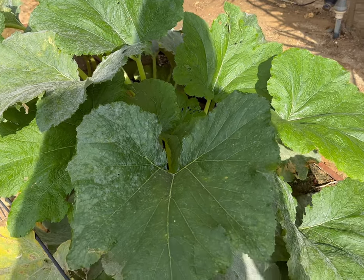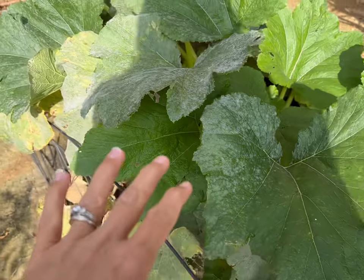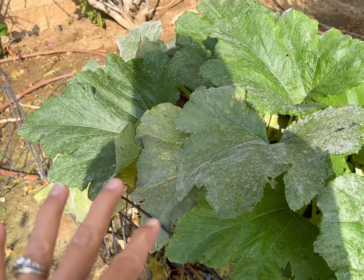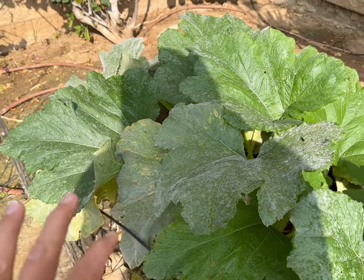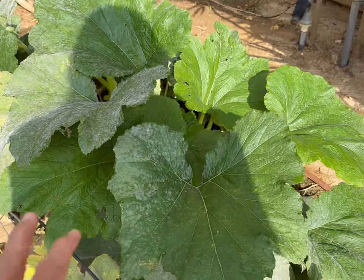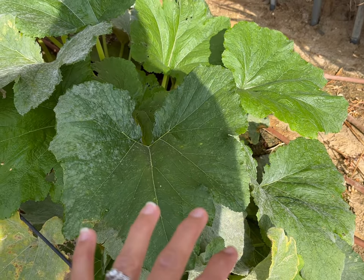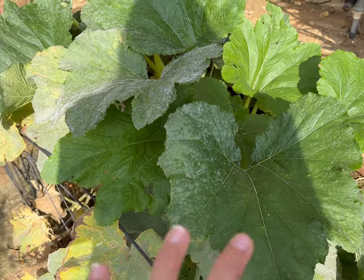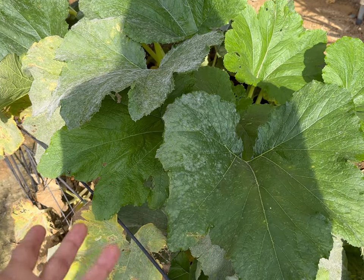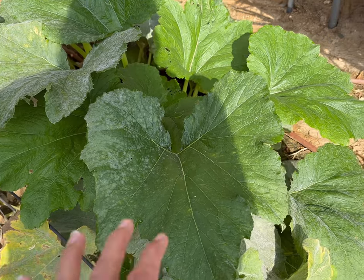This zucchini plant is still doing okay. It does have a lot of powdery mildew. I went ahead and sprayed it with some water because I've read that powdery mildew happens because of moisture, but it seems like when the leaves are wet I don't get as much powdery mildew. So I don't know if this is a different kind that reacts differently. I'm just trying something new this year because I've battled this for a few years now — doing the same thing wasn't working, so I'm just going to try something different.